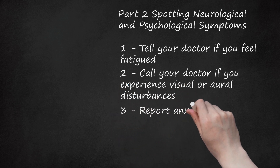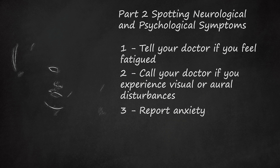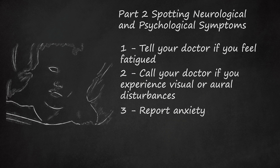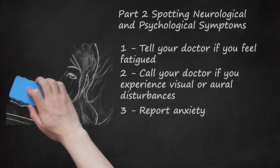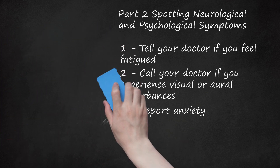Step 3: Report Anxiety. Contact your doctor if you suddenly feel anxious or prone to panic attacks. Some people diagnosed with Morgellons have increased anxiety and are prone to panic attacks. It's not clear if this anxiety is a direct symptom of Morgellons or is a result of the debilitating effects on people who struggle with it.